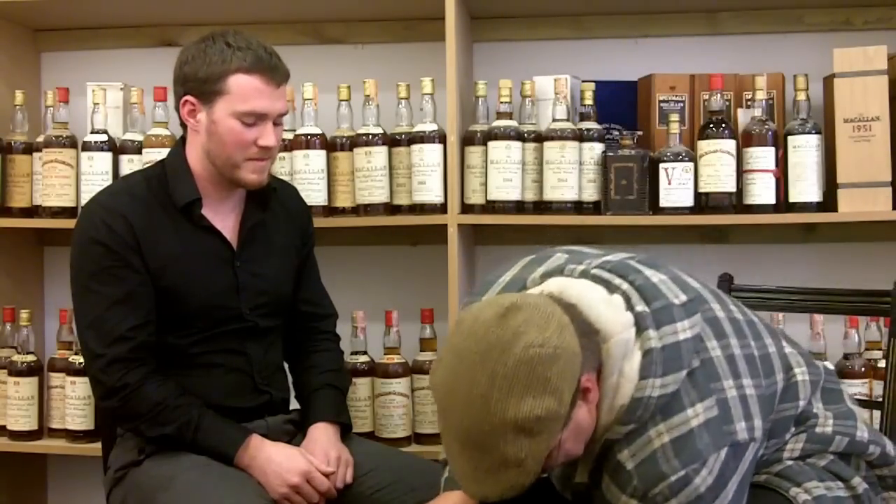Thank you for watching. Just a passing reference to the lovely bottles behind us — these will be appearing at auction over the next year. It's a big collection of Macallan covering almost every great bottling since the end of the Second World War, and they'll be opening a couple as well. Nothing on these shelves is really going to go for less than about 800 pounds. Thanks for watching, folks — see you soon.